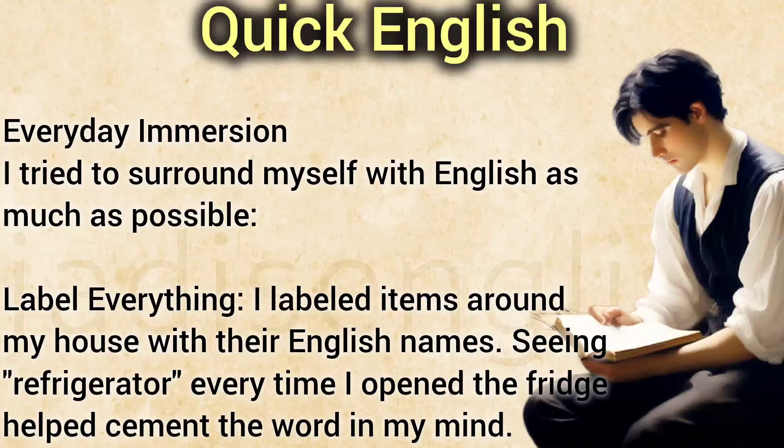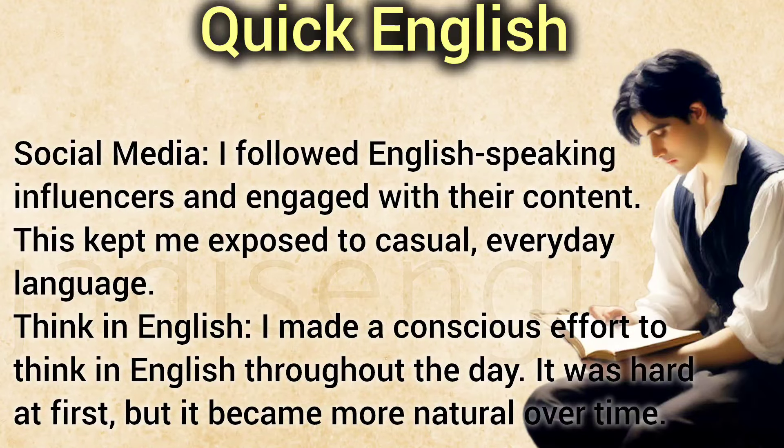Everyday Immersion. I tried to surround myself with English as much as possible. I labeled items around my house with their English names — seeing 'Refrigerator' every time I opened the fridge helped cement the word in my mind. I followed English-speaking influencers and engaged with their content, which kept me exposed to casual, everyday language. I also made a conscious effort to think in English throughout the day. It was hard at first, but it became more natural over time.